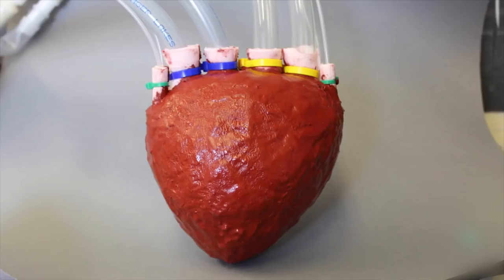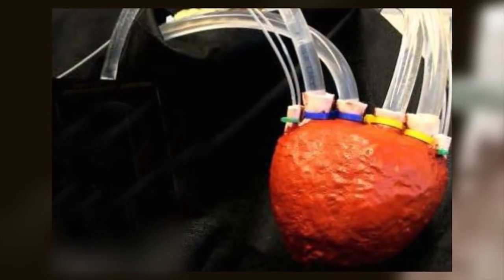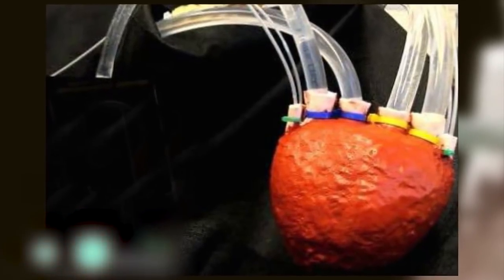Scientists at Cornell University have invented a new material called elastometric foam that can be used to create a working artificial heart.